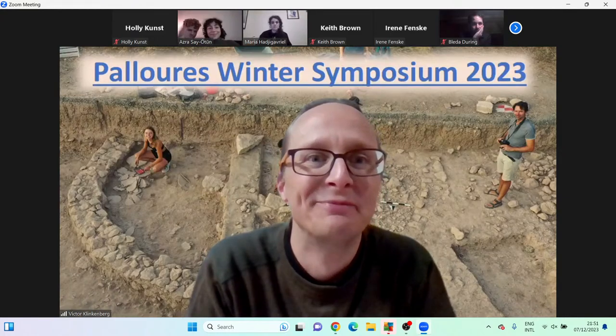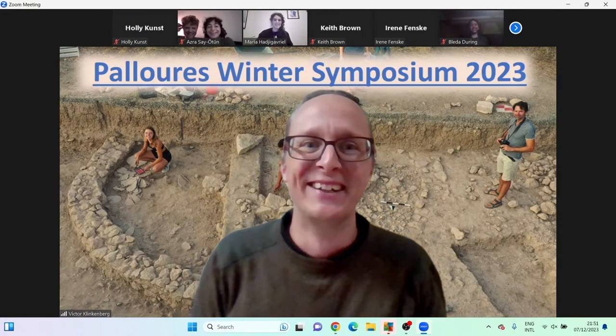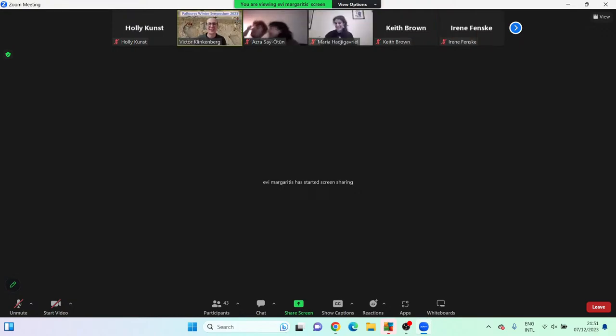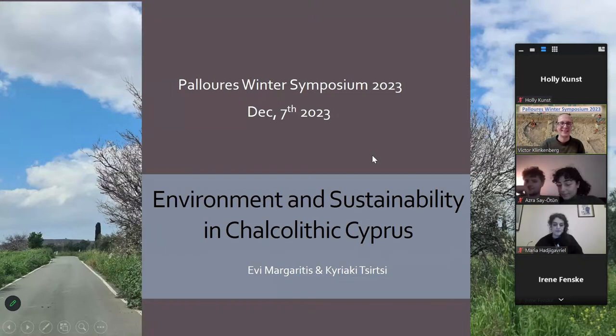An audience member asks: 'Do you have the content of what could have been in these vessels?' Victor responds: 'That's a very nice bridge to our next speaker — maybe she can tell us more about this.' He introduces Evie Margaritis, who works at the Cyprus Institute on botanical remains and has been a team member of the project for a couple of years.